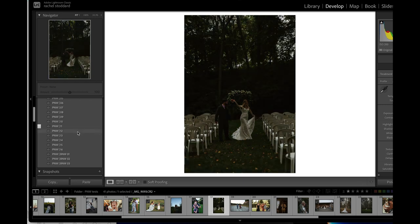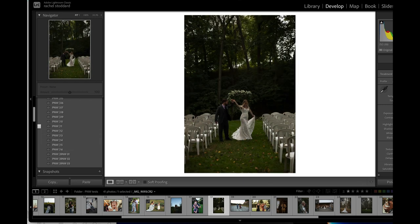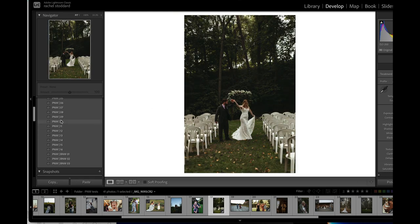Now we get down into what we're all familiar with, which is the Slow Like Honey profile. Let's pull our exposure up. I'm not going to go over these a whole lot because you guys are already familiar with it. Slow Like Honey starts at 12, so there's 12, 13, 14, 15, and 16.